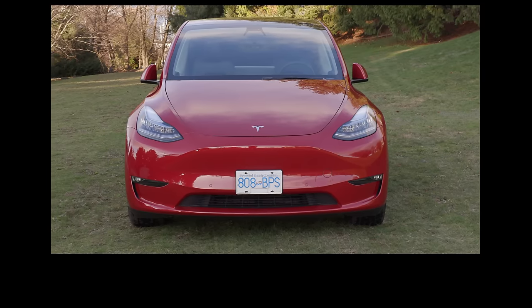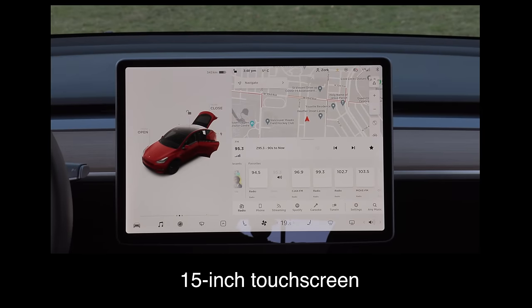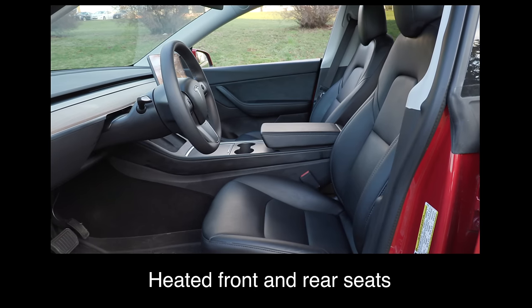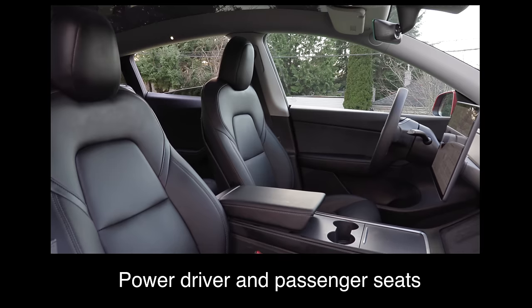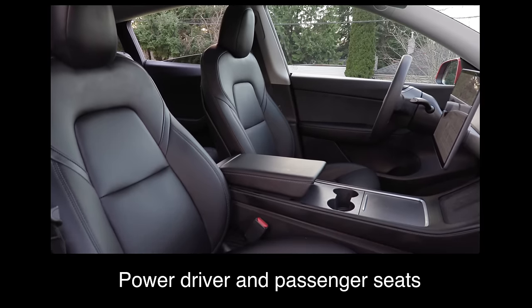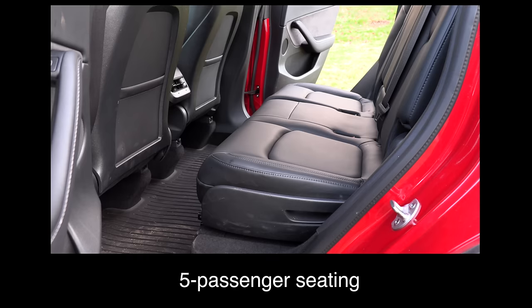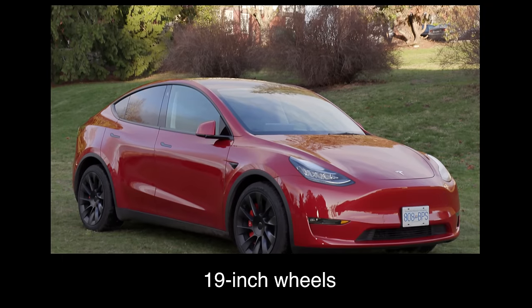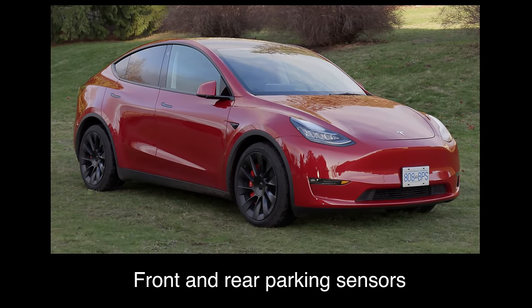What do you get with the base Model Y? A 15-inch touchscreen, leatherette upholstery, heated front and rear seats, a heated steering wheel, power driver and passenger seats, a glass roof, five-passenger seating, a power liftgate, 19-inch wheels, and front and rear parking sensors.